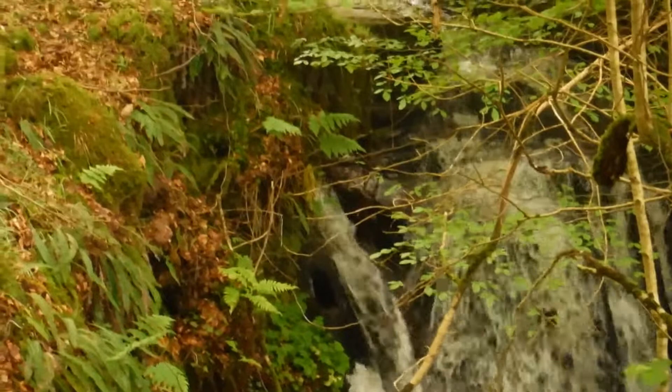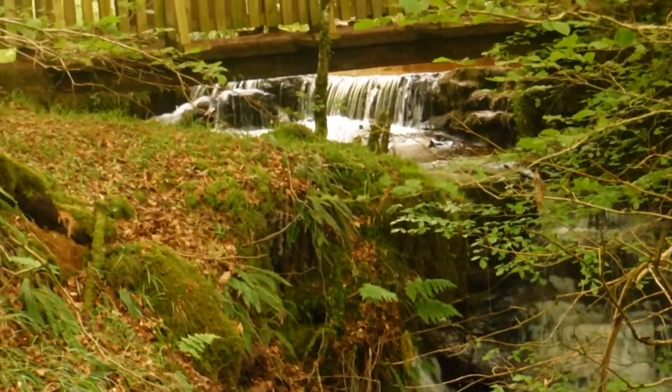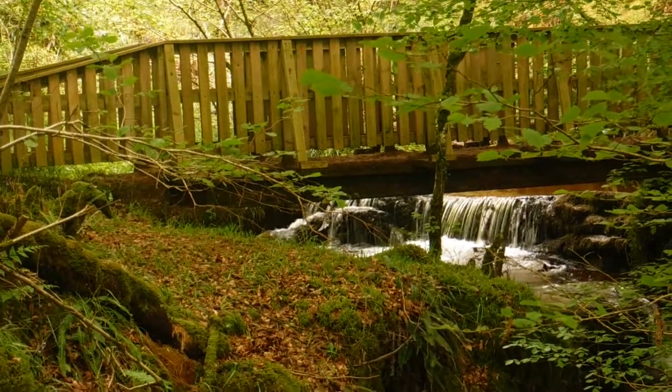It's not a bad wee waterfall actually. There's another couple of bits to it lower down as well, which I'll try and show you in a second.